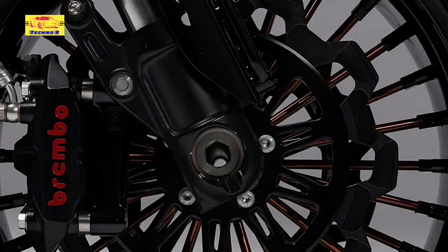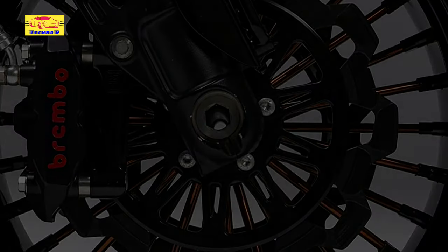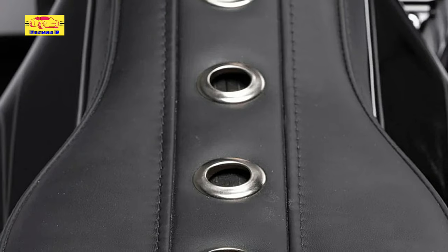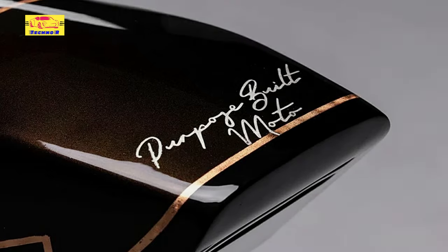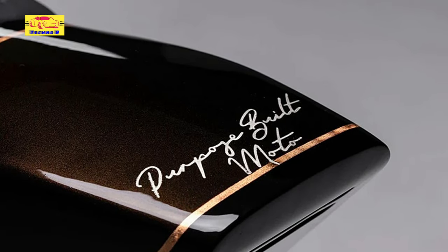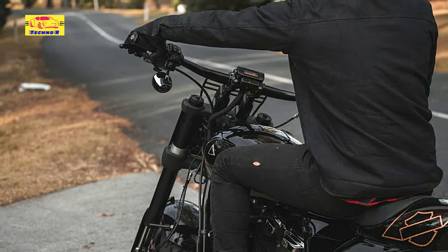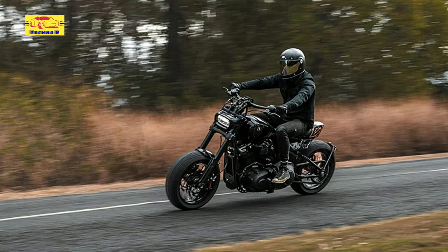With the donor on their workbench and completely dismantled, the purpose-built crew kicked things off in the footwear department. They reached out to Canyon Wheels to order a set of lightweight custom hoops measuring 17 inches in diameter at both ends. A gloss black finish adorns the rims and hubs, accompanied by a contrasting bronze finish on the spokes. In terms of rubber, the guys went with dual-purpose MT60 RS tires from Pirelli, which ought to provide plenty of grip on dirt or gravel without compromising on-road handling.